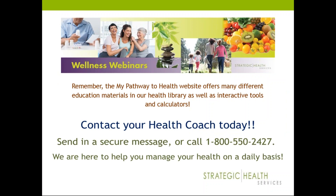Thank you for taking time from your day to attend this month's webinar. My Pathway to Health has a lot of different tools and educational materials available for you, and you can also contact your health coach. This concludes this month's webinar — I hope you have a great day.